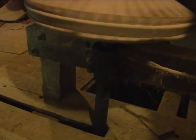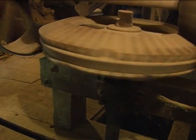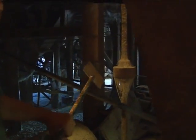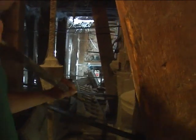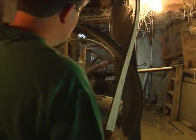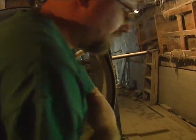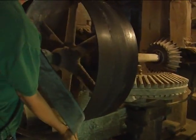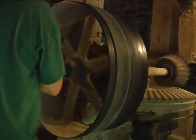A little further over, the other turbine was hard at work running the feed mixer. Falk gave us a demonstration of how they switched from one operation to another — with one motion, you take the mixer belt off, and with another, you put the corn cutter on. The engineering that goes into running a mill on water power is fascinating.